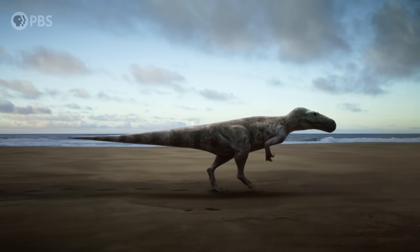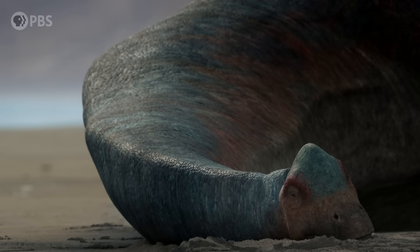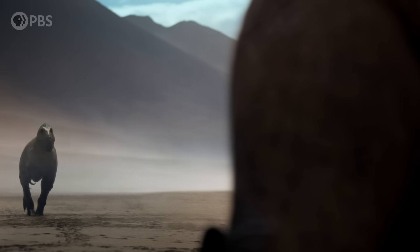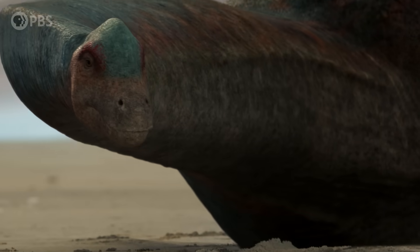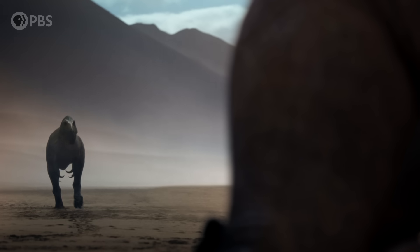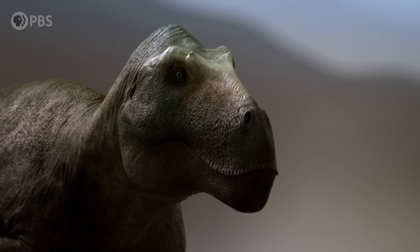Want more prehistoric stories? Head to the PBS app or PBS.org to watch Walking with Dinosaurs. 25 years after the iconic original series, the new Walking with Dinosaurs reveals the incredible stories of these long-lost giants, brought back to life through state-of-the-art visual effects.